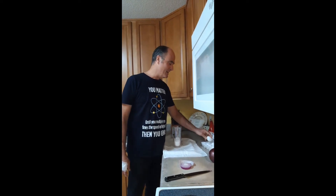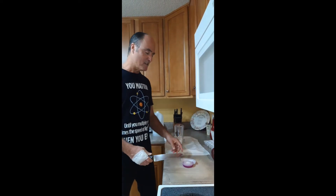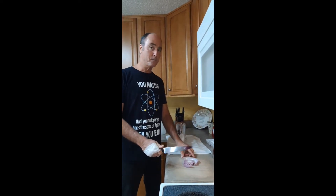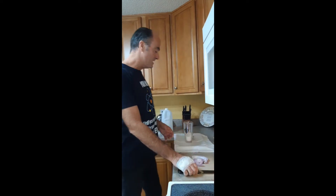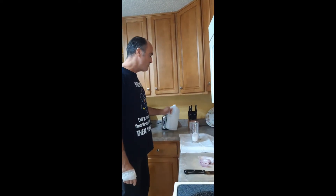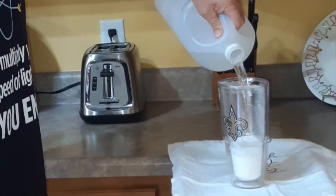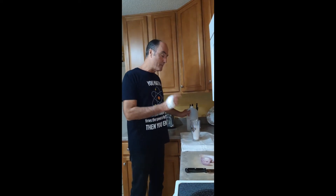You know the difference between a physical change and a chemical change? See these onions? If I chop them into a bunch more pieces, those pieces are still onion — no new substance, just a physical change. Now see this baking soda? I want to model a chemical change. For a chemical change, you need a new substance. So if I pour this vinegar into the baking soda, look at those bubbles — the new substance is the carbonic acid, the bubbles. So a chemical change requires a new substance, and that was carbonic acid.